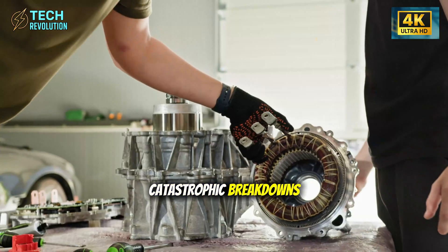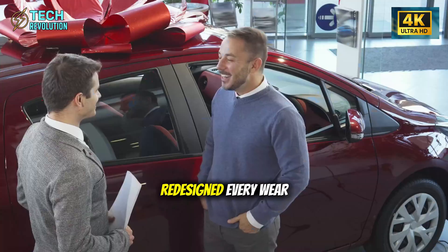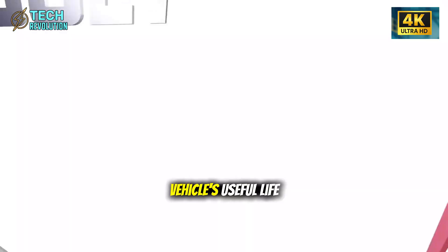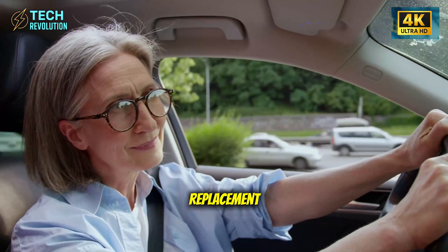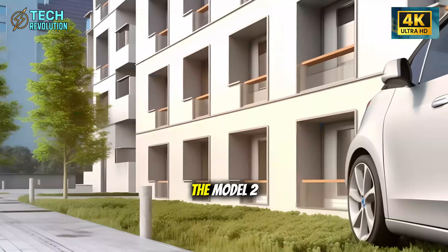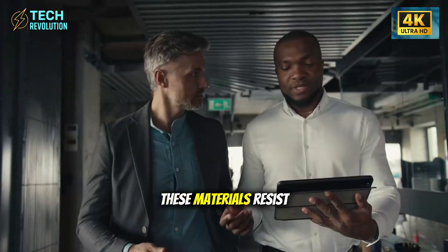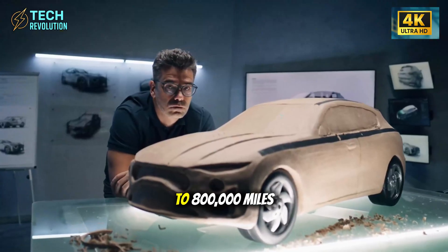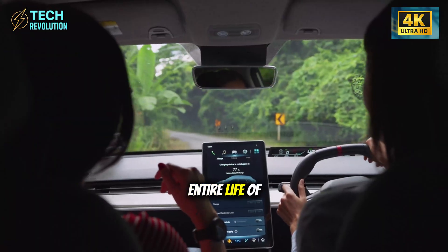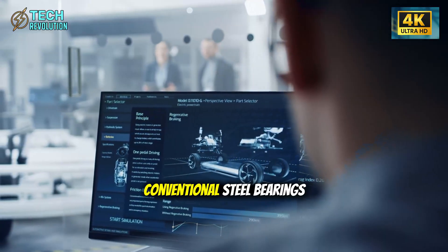This is where Tesla's engineering philosophy gets truly radical. Most cars fail not because of catastrophic breakdowns, but because of slow component degradation — bushings wear out, bearings get noisy, hinges sag. Tesla redesigned every wear-prone part to simply last longer than the vehicle's useful life. Traditional suspension uses rubber bushings that need replacement every 50,000 to 80,000 miles. The Model 2 uses elastocomposite structures — elastic polymers reinforced with high-strength fibers — that resist compression, prevent thermal aging, and maintain their properties for 500,000 to 800,000 miles.